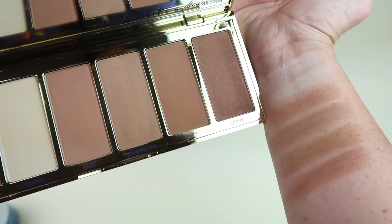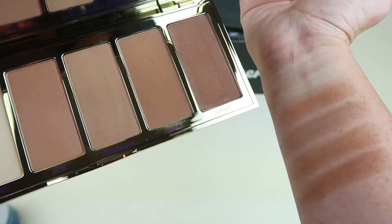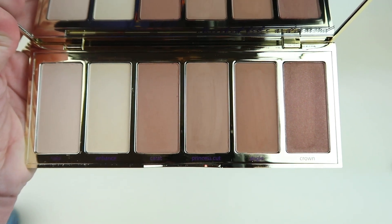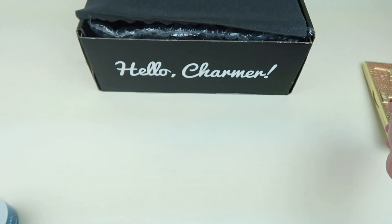Here are the swatches. I did about three passes, so you can definitely have these lighter depending on your skin tone — I just wanted them to show up on camera better. Looks like a great palette, so that one's a good pick.